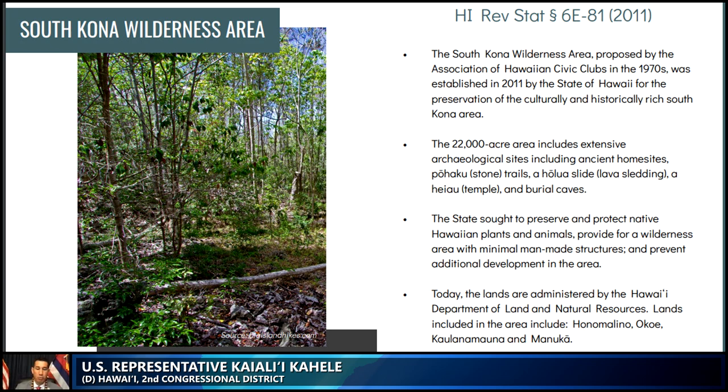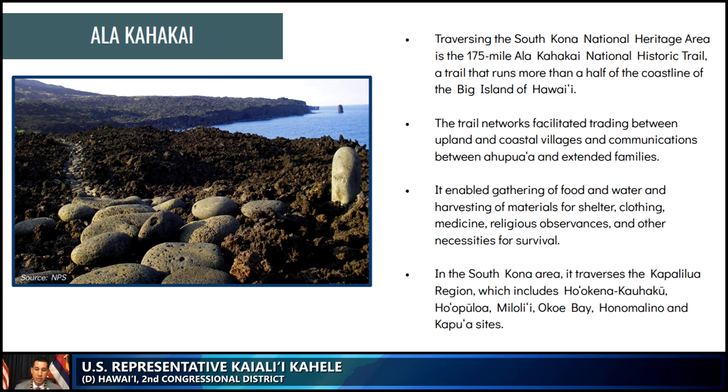Traversing the South Kona National Heritage Area is the 175-mile Ala Kahakai National Historic Trail, a trail that runs more than half of the coastline on the island of Hawaii. The trail enabled the gathering of food and water and harvesting of materials and shelter. It is literally a stone trail that goes for at least 100 miles from North Kona all the way down to South Kona, and you can walk it right through sharp, rugged, and barren lava fields on the South Kona coastline.